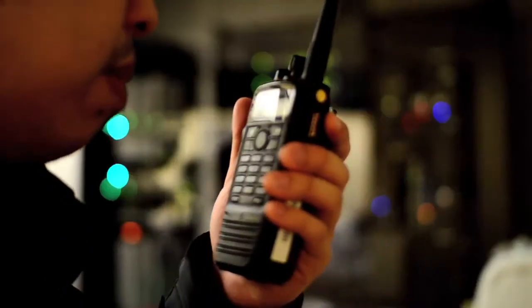While the call is in progress, use the radio as you would normally use it. Is there someone that can take a look at that fire alarm? Yep, I'm on my way.